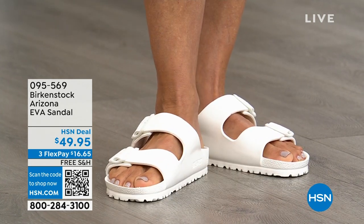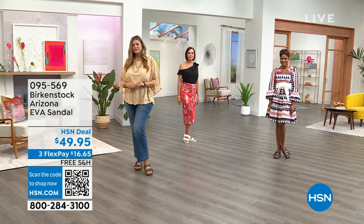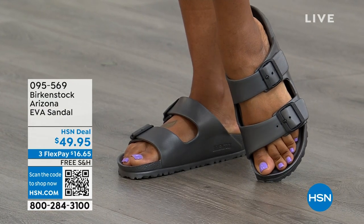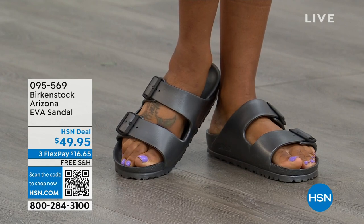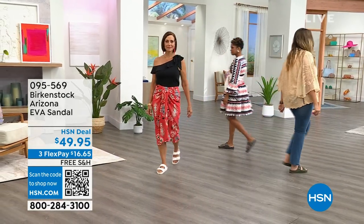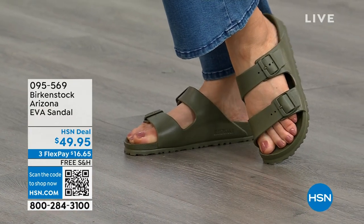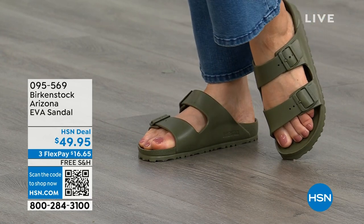What's great about Birkenstocks is that consistent footbed. Whether it's your first pair or your fifth, you're going to get that consistent footbed with the deep heel cup and toe bar, so you're not crunching up your toes. You can walk with ease and adjust the straps. This hour we'll show you so many different styles and colors. If you already know the style you love, this is your opportunity to dive in. The Arizona in EVA is a waterproof sandal you can adjust — if you need the straps to hug your foot more, you can do so.